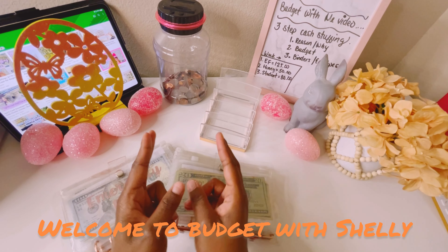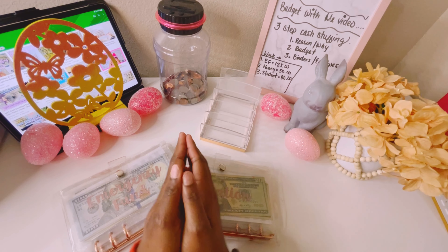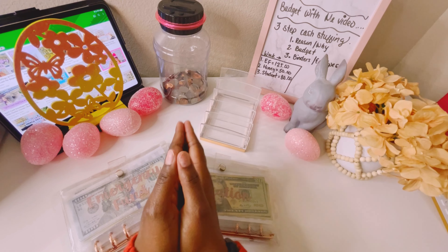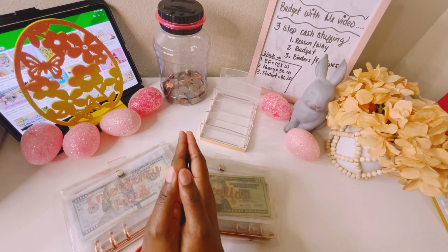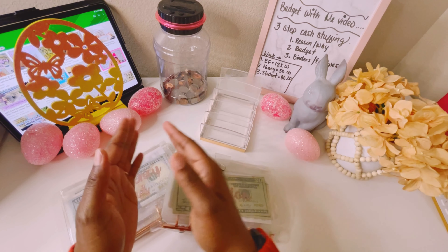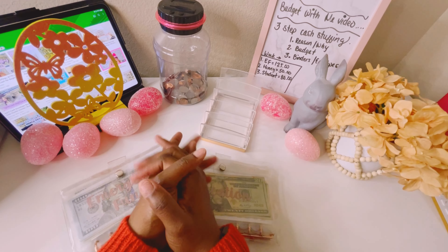Hello YouTube family. Welcome or welcome back to my channel. You are now tuned in with Budget with Shelly, and today we are doing our third paycheck stuffing of April. We'll be stuffing a total of $560 into our sinking funds, our everyday wallet, as well as our challenges. So let's get started.